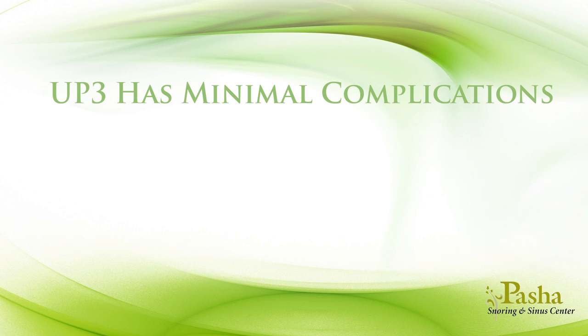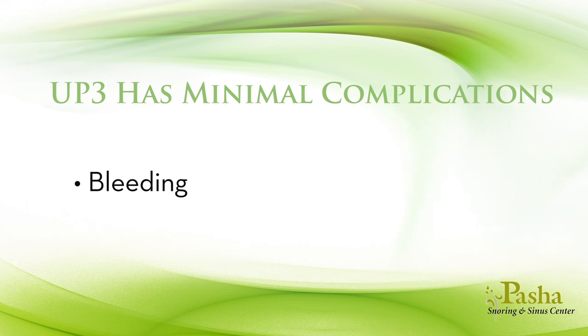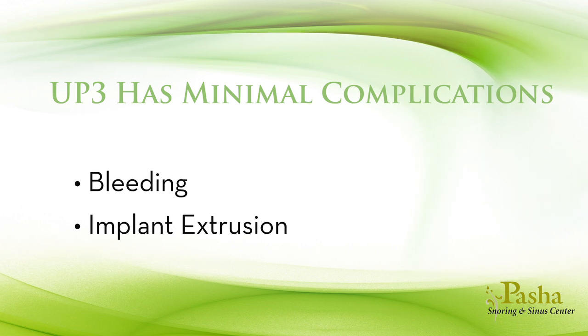The UP3 and its variations have minimal complications. Bleeding can occur within two to three weeks of the surgery, and sometimes you may have to return to the operating room to cauterize the bleeding point. The pillar implants occasionally come out or extrude. Extrusion of the implant occurs slowly and is often only partial. If this occurs, Dr. Pasha may replace the implant or leave it in, depending on how long the implant has been in place.